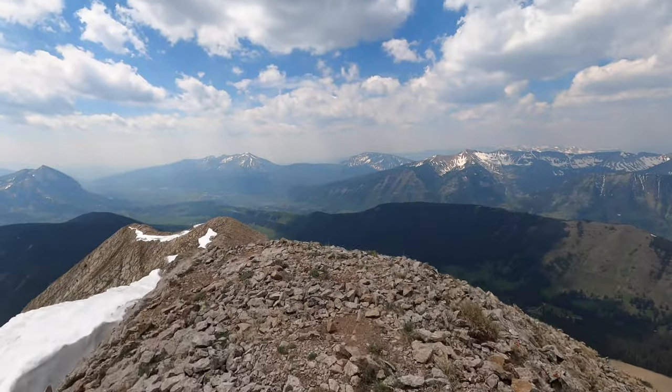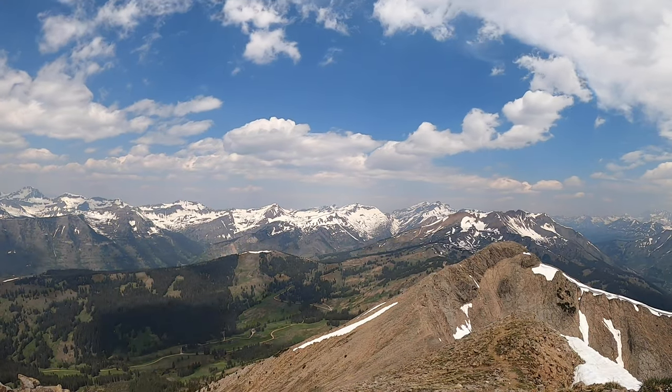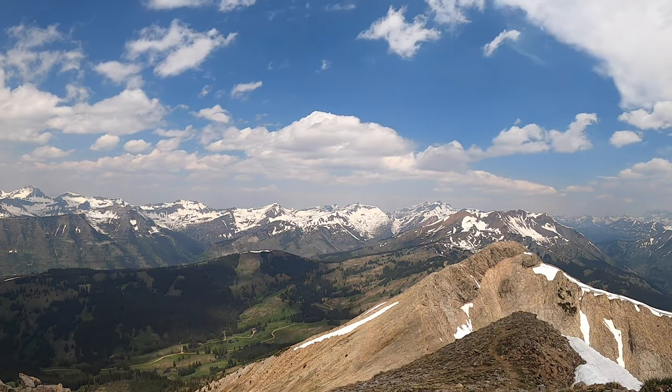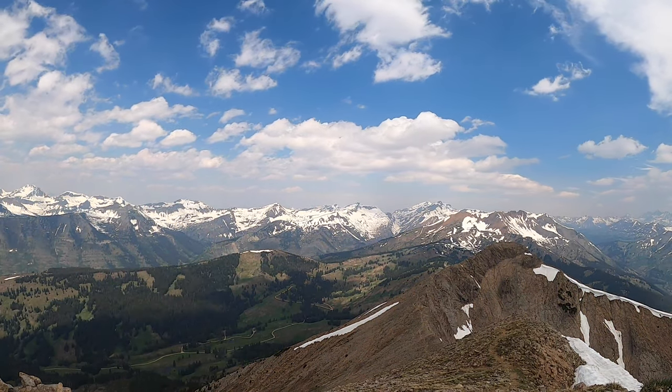From the summit you can see Crested Butte, the Maroon Bells, and Castle Peak. After a quick and windy victory spin, it was time to head back down for lunch.